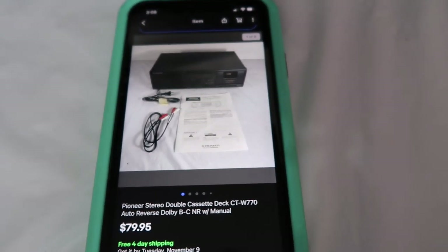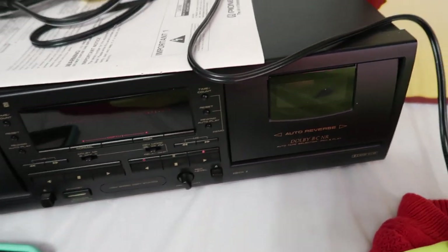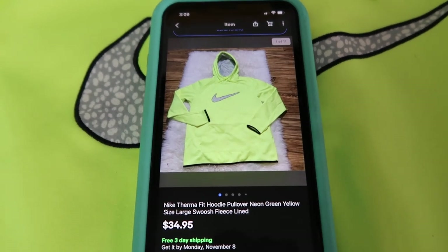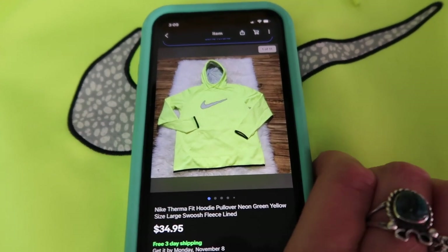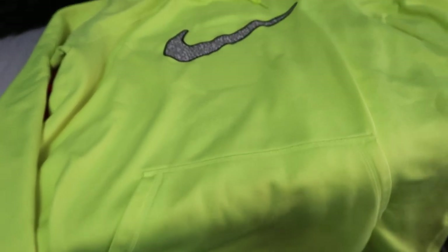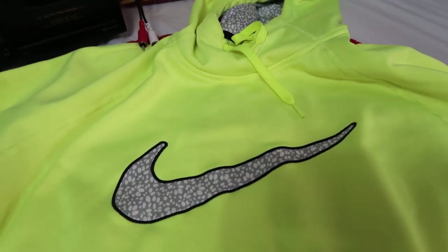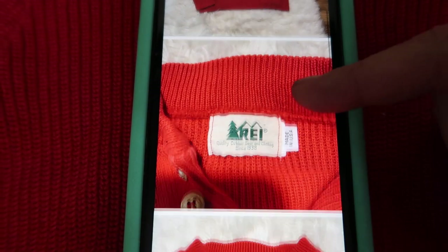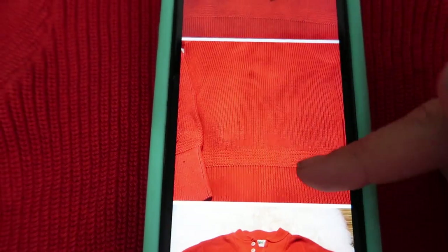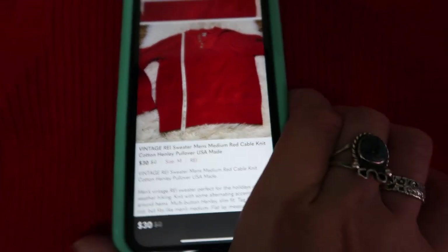Covering a few more fast sales. This Pioneer stereo system sold for $80 on eBay — it was tested and listed yesterday, and as you can see, it is going out the door today. This is a Nike Thermafit, which means it's lightly fleece-lined inside — it sold within a day of listing for $35. We got it at our local Goodwill for $5. Bright neon colors do tend to sell pretty quick for us, so if you see those at the thrift, check the price and see if it's worth picking up. This is a vintage REI made in USA — a very simple basic cable-knit henley style. We sold it for $30, again within a day of listing on Poshmark.